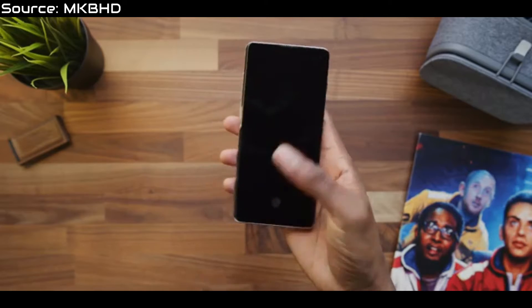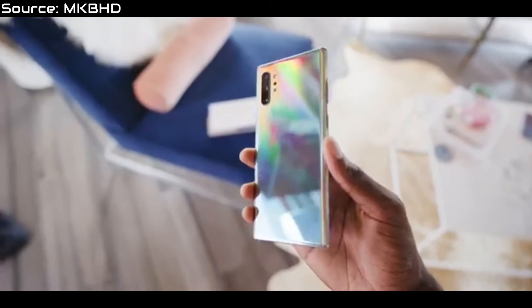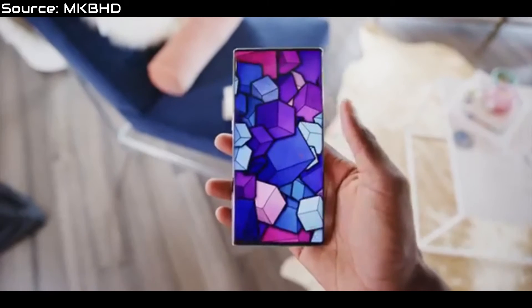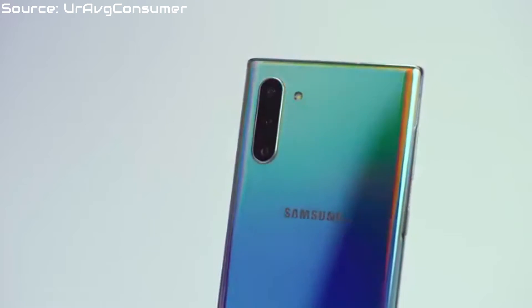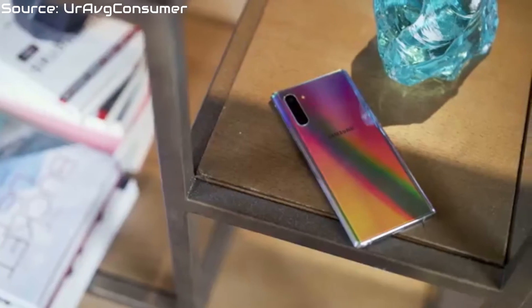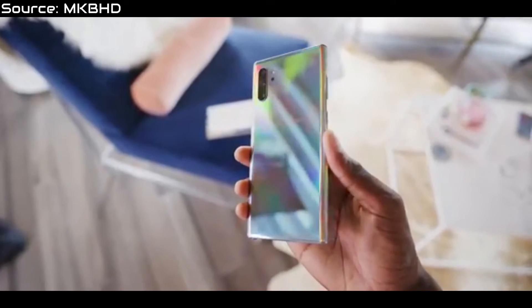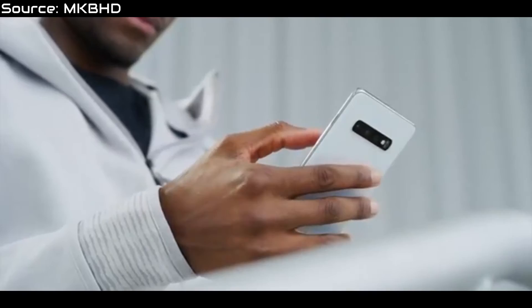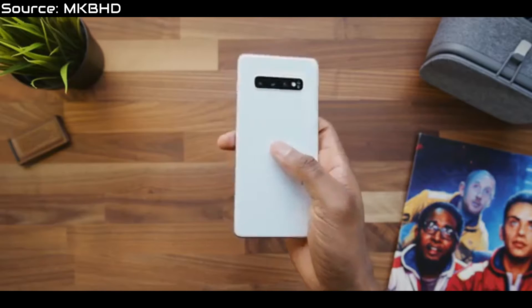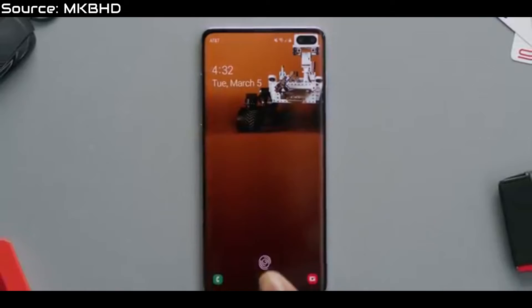On the back of the phones, there's a new gradient color called Aura Glow — a very, very trippy color. I'm not very fond of it; it looks like a horror show from the back, at least to me. The way it changes in the light is a bit annoying sometimes, but it's actually very, very good to look at, while the S10 just has a somewhat clean color. The ultrasonic fingerprint reader beneath the screen is also faster on the Note 10 than on the S10, which was expected.